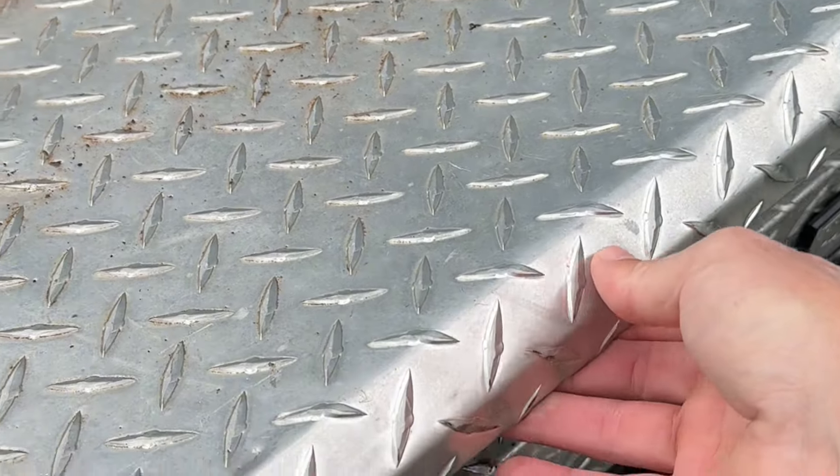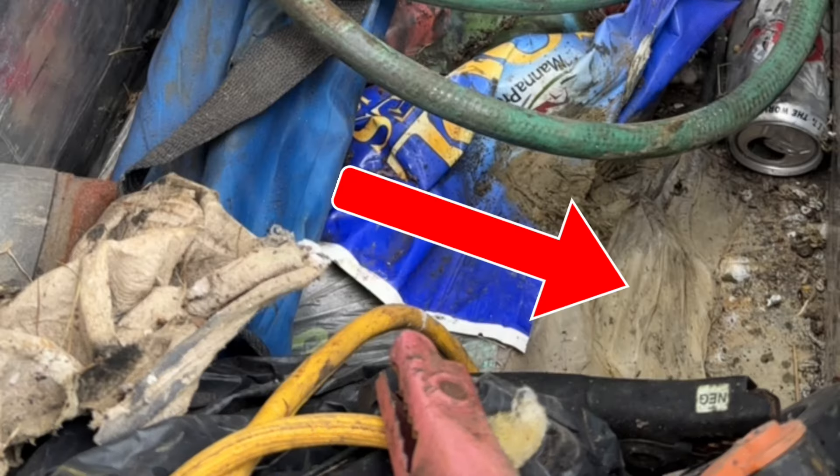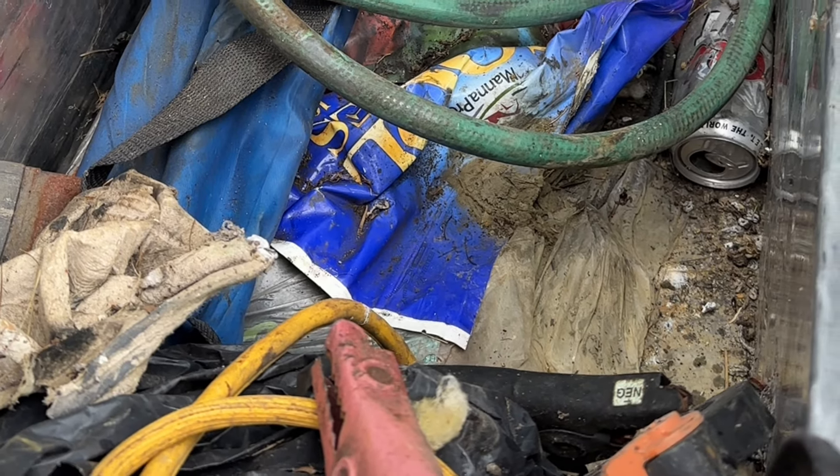Would you believe me if I told you there was a Ziploc bag of dirt loaded with gold sitting in this truck toolbox for the last 10 years? This is insane! This is crazy! This thing's full of gold!